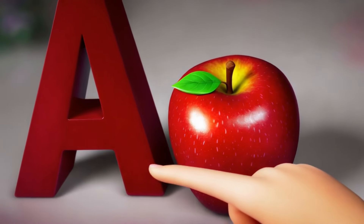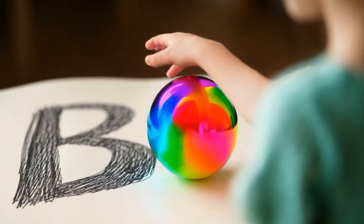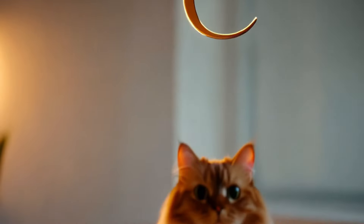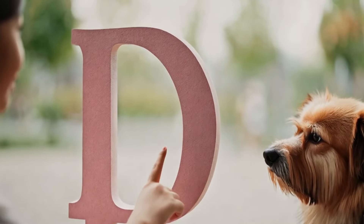A is for apple, a sweet fruit that comes in red, green, or yellow. B is for ball, perfect for bouncing and playing. C is for cat, a furry friend that says meow. D is for dog, loyal and playful.